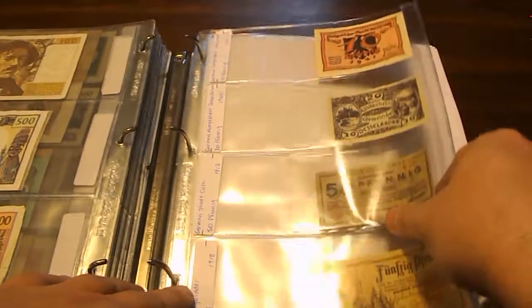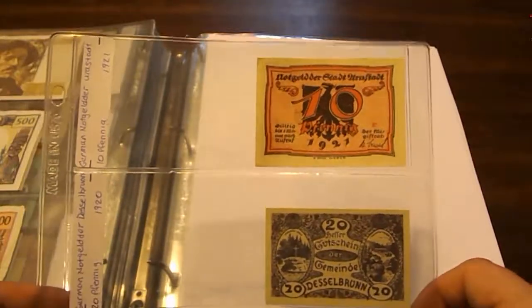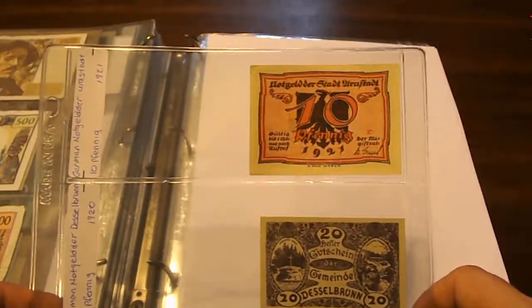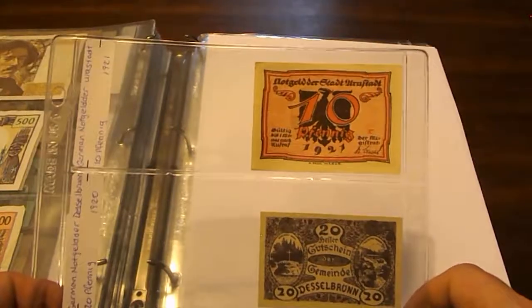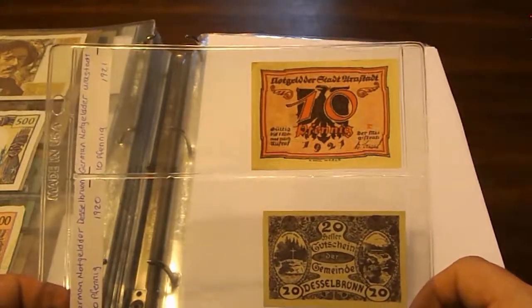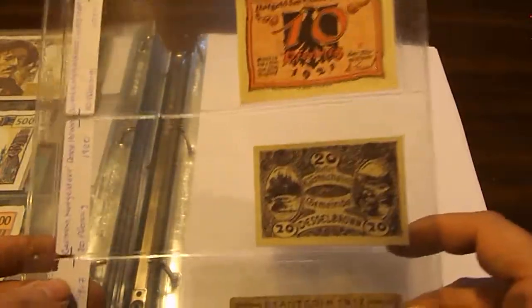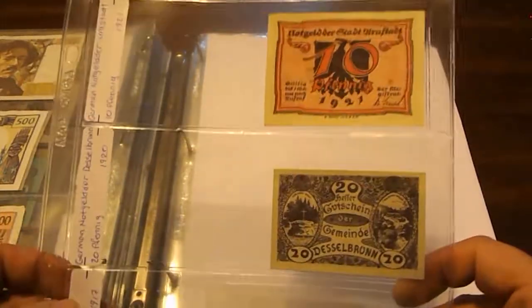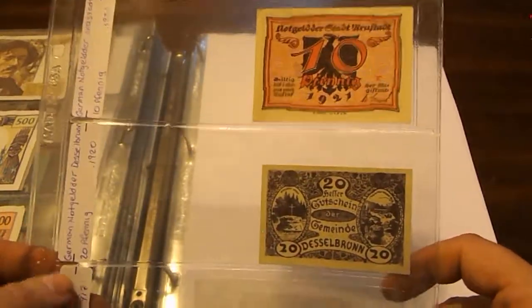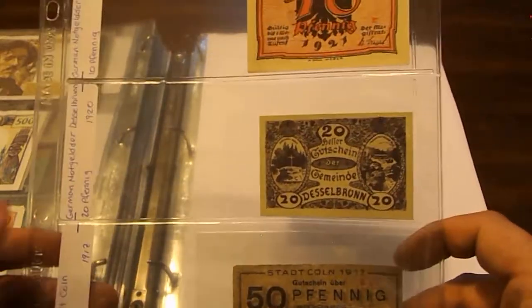Now we get into the German section. The first part of the German ones are what are called Notgeld — notes that were printed by local municipalities in Germany. These notes were primarily used in those municipalities like Dresden, Berlin, Essen, Hamburg, Heidenheim, and Düsseldorf.